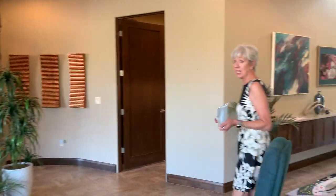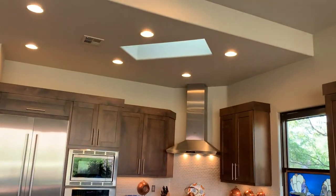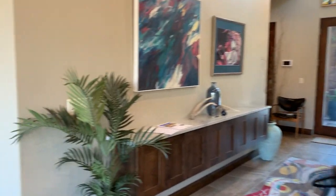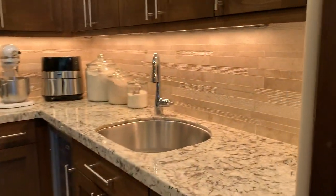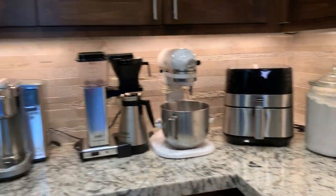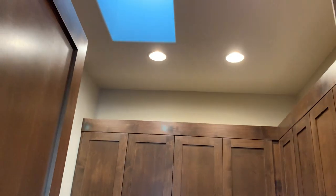The furniture package is available — if somebody wants to purchase the furniture, they can. Oh, and there's a skylight up there. This is the laundry room and butler's pantry. There's a wine cooler in here. And another skylight up there too.